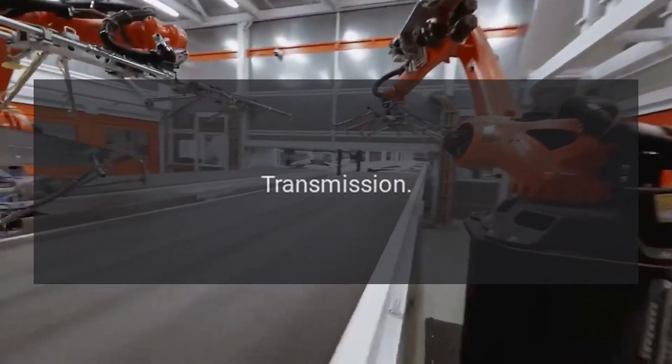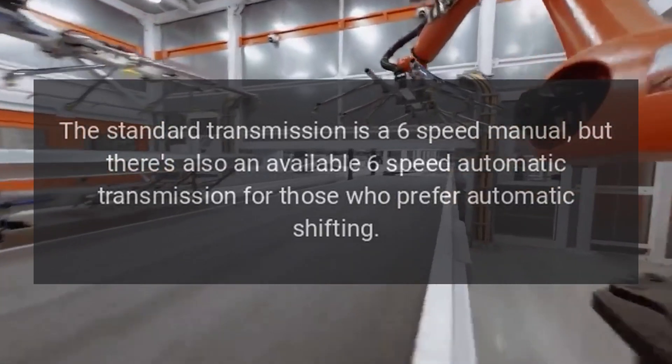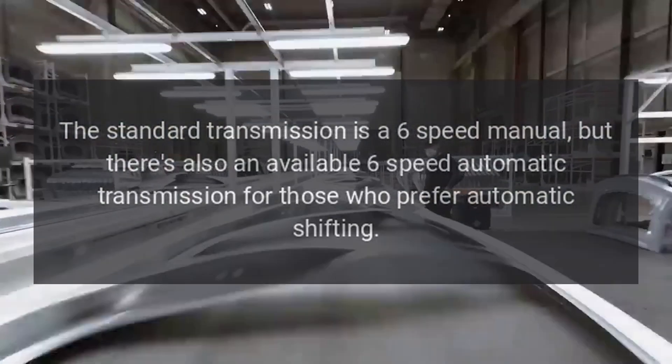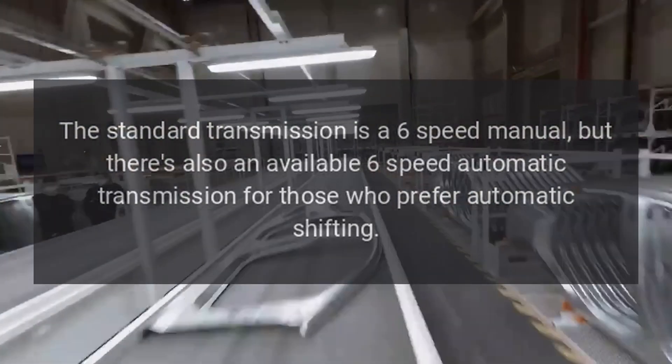Transmission. The standard transmission is a 6-speed manual, but there's also an available 6-speed automatic transmission for those who prefer automatic shifting.